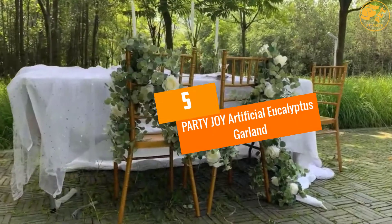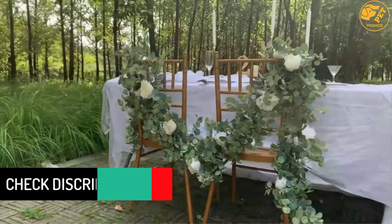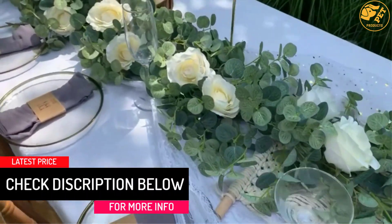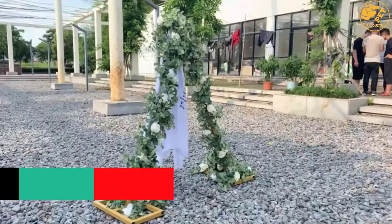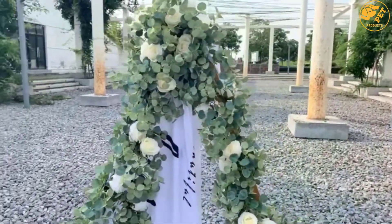At number 5, Party Joy Artificial Eucalyptus Garland. It is a garland made using 10% plastic and 90% silk. It is handmade with a lot of caution and is therefore perfect for home decor and weddings. Additionally, it has very many branches and thus looks full and very realistic.